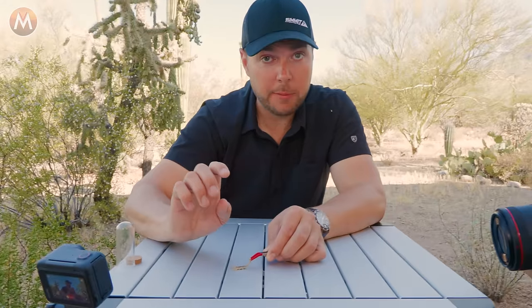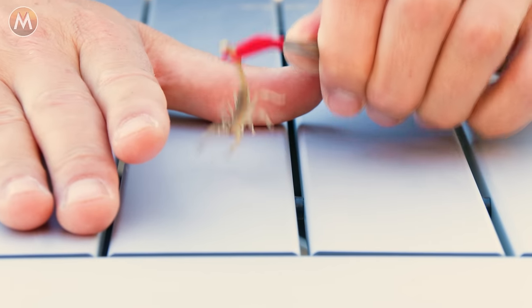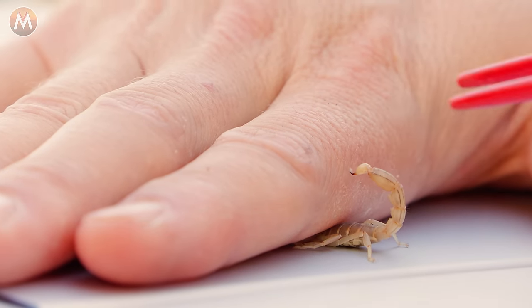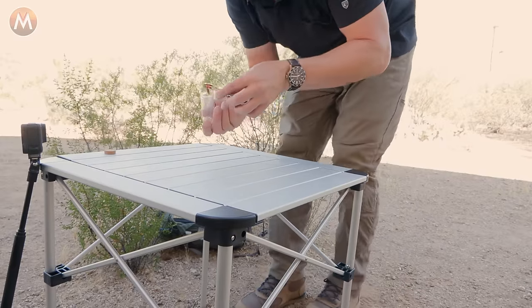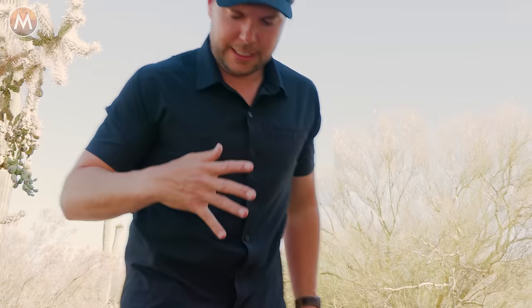You guys ready? You got your shot? This is going to happen really fast and I only want to do it once. Let's enter the sting zone with the devil scorpion. On three. One. Two. Three. Yeah, he's got me — it burns, it burns! Feeling the burn. Definitely painful, but as I expected, not unbearable. I would put it right there with the bee sting. I'm curious to see what the reaction will be over the next 24 hours.